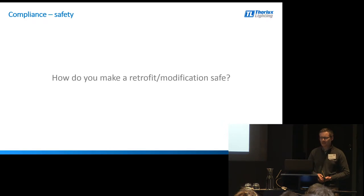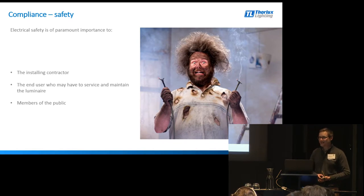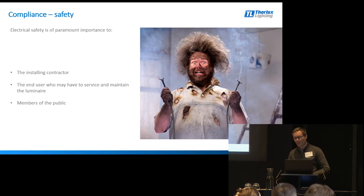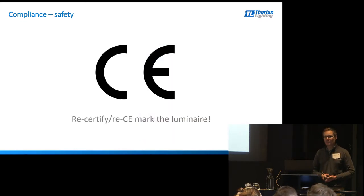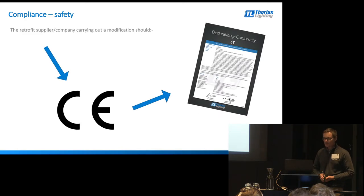So how do you make a retrofit or modification safe? Safety is important to the installing contractor - that the retrofit is safe for them to install - but also that it's safe for the end user who may have to service and maintain that luminaire through its life, and safe to members of the public who may come into contact with that luminaire. Therefore, any retrofit, upgrade or modification should really go back through the CE certification process. Certain tests should be carried out to ensure the luminaire is safe and suitable, and one of the ways you can do that is by asking the manufacturer for their declaration of conformity.